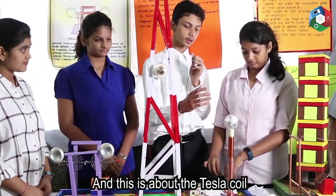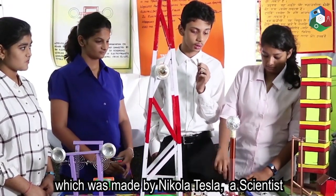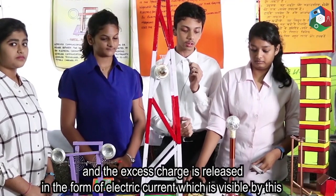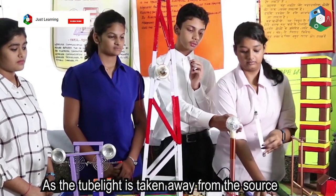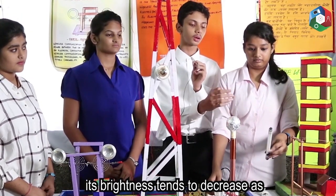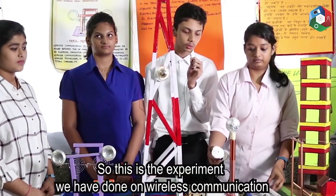And this is about the Tesla coil, which was made by Nikola Tesla, a scientist. There is a capacitor here. The capacitor tends to absorb the charge to a certain extent, and the excess charge is released in the form of electric current, which is visible by this. If the tube light is taken away from the source, its brightness tends to decrease as the magnetic field becomes weak.